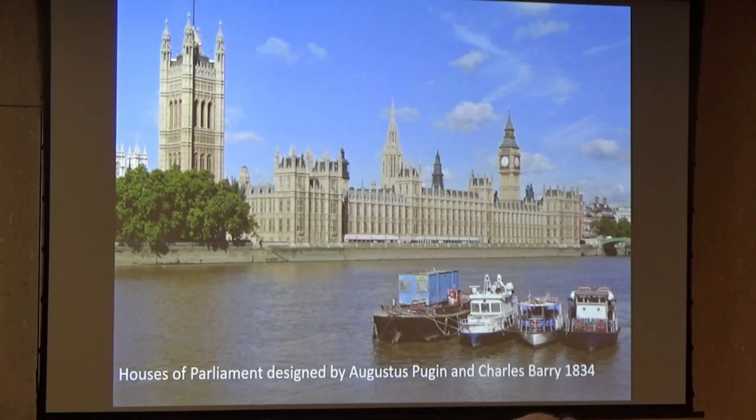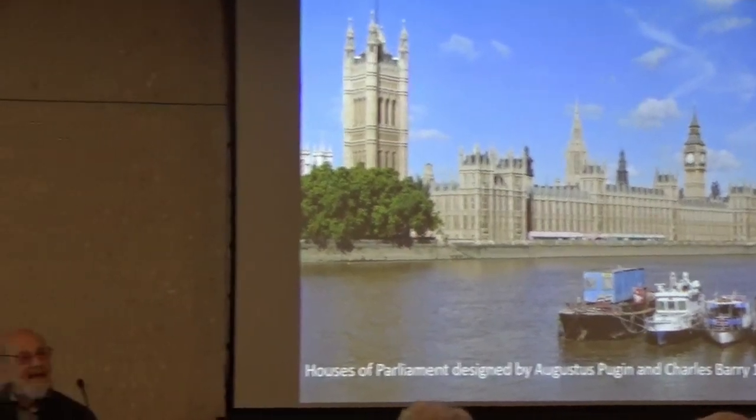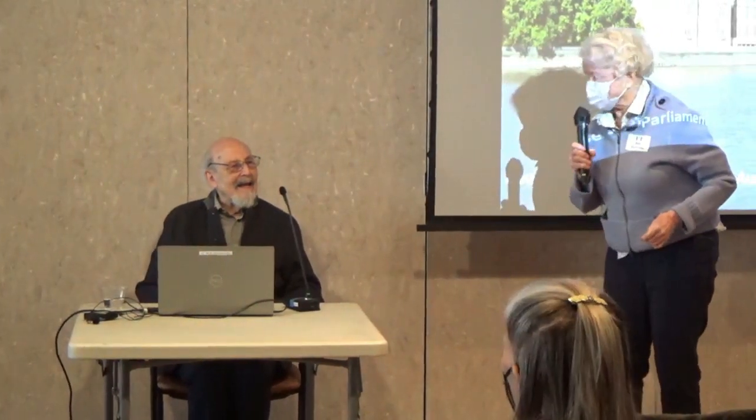That was a superb lecture. Thank you so much, Henry.